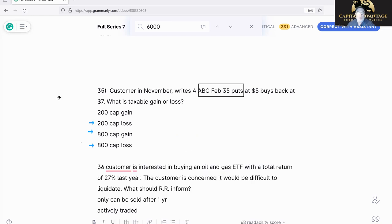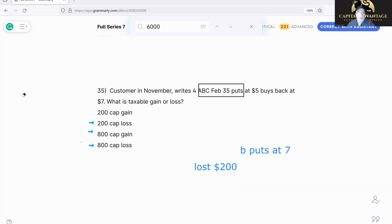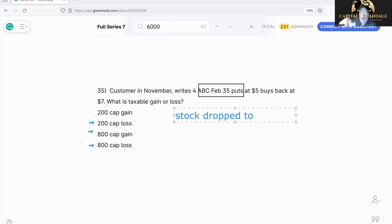Let's change this up a little bit. Let's say the stock dropped to 28 and then we closed it at intrinsic.